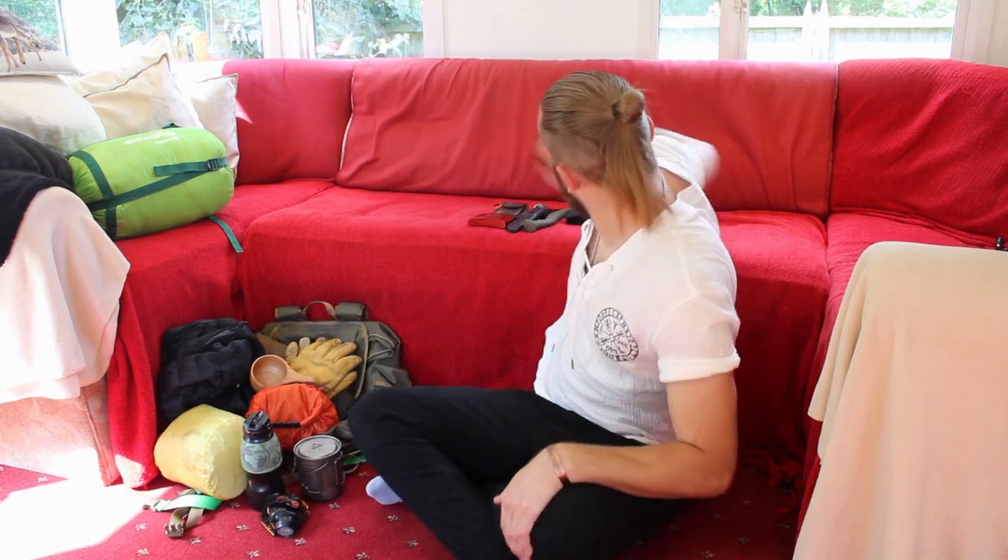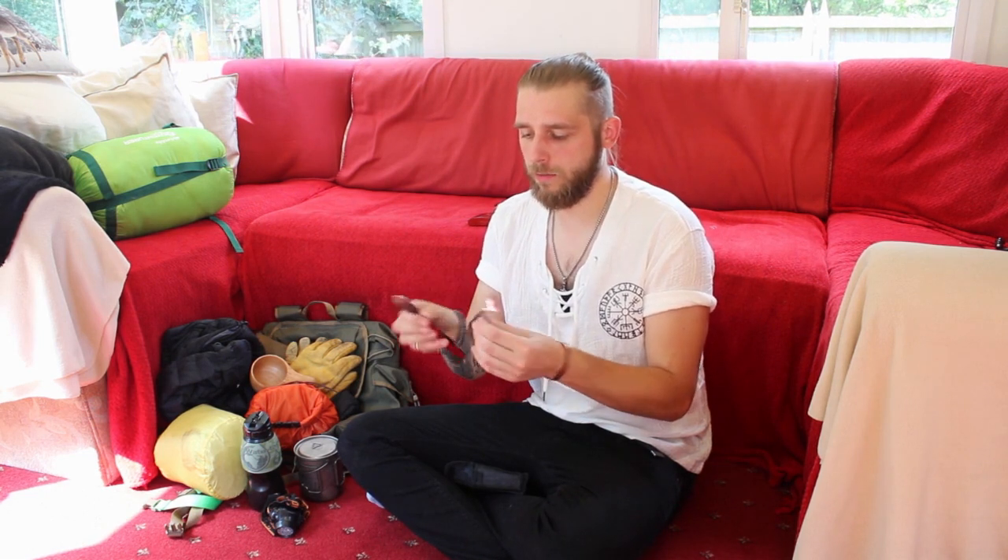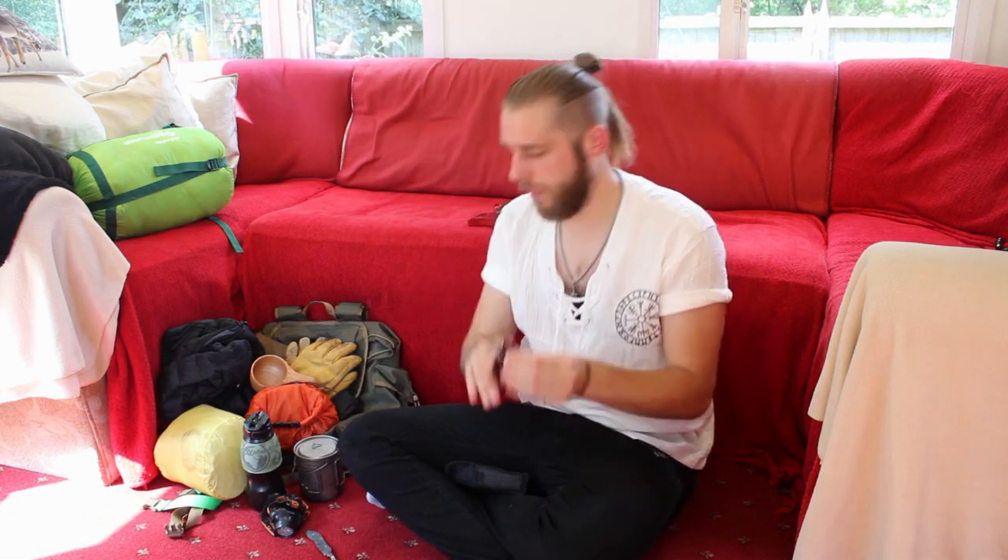I've also got my cutlery. In this little pouch I've got a spoon-fork configuration that comes apart, which is really cool, and it's also got a knife in there as well. That's what I will use to eat and stir.